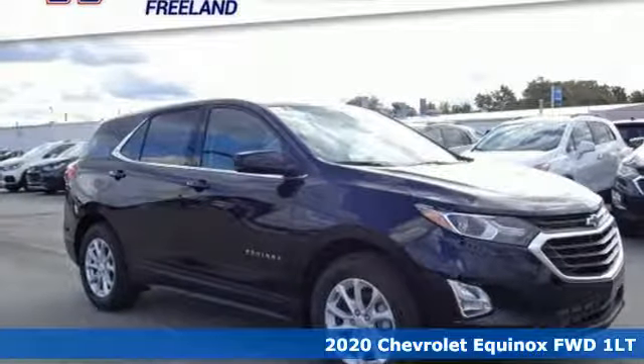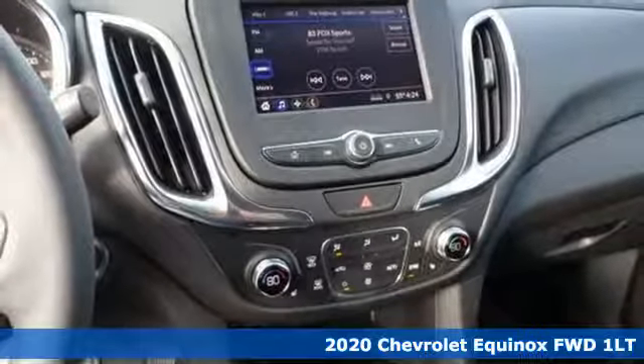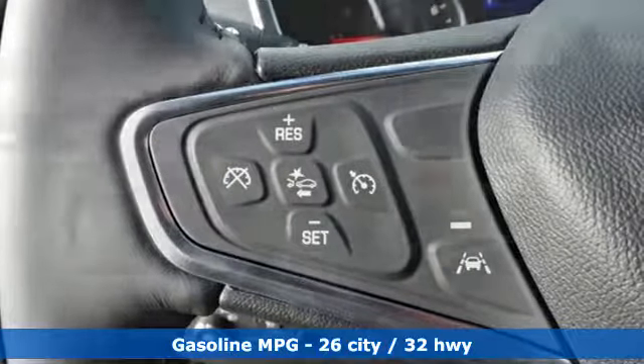It's a new 2020 Chevrolet Equinox. Stylish, energized, and ready for takeoff. This is a multitasker that doesn't compromise. It's well equipped with the features you need.